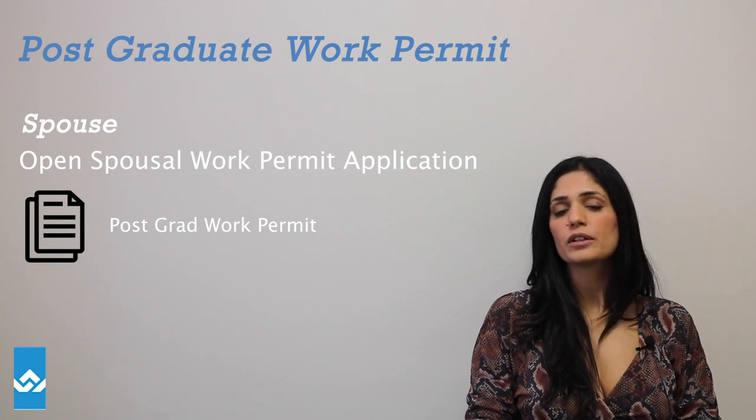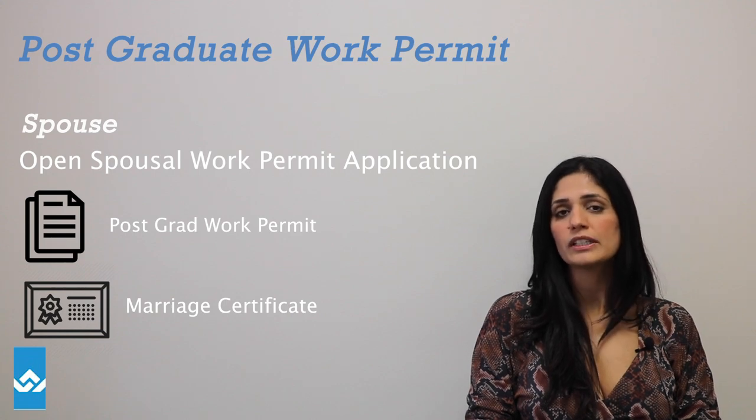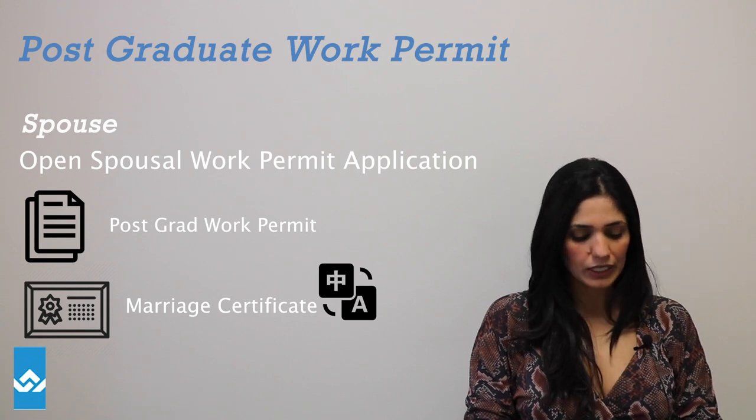You're also going to include your marriage certificate. Ensure that it's in English or French, and if it's not, you have to include a certified translated marriage document with that application.